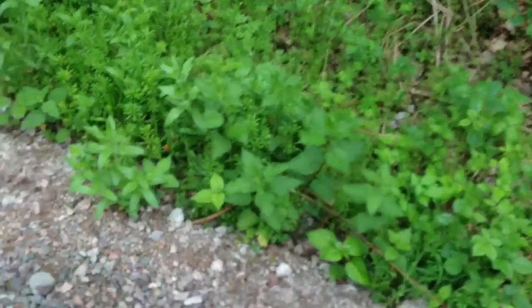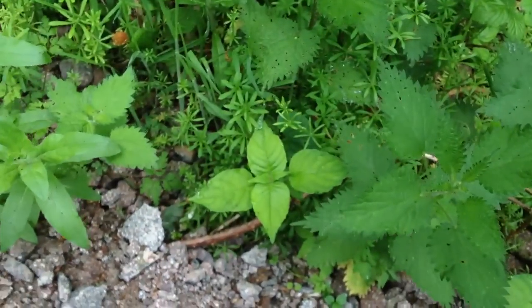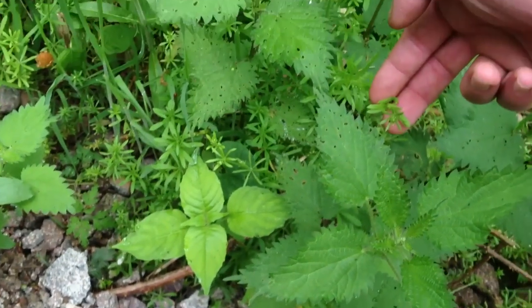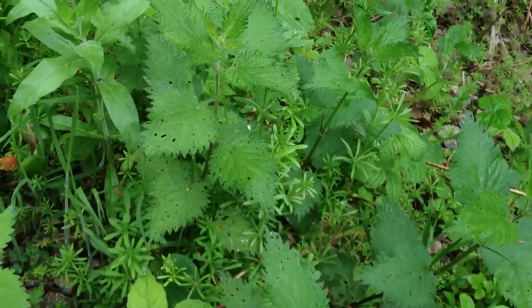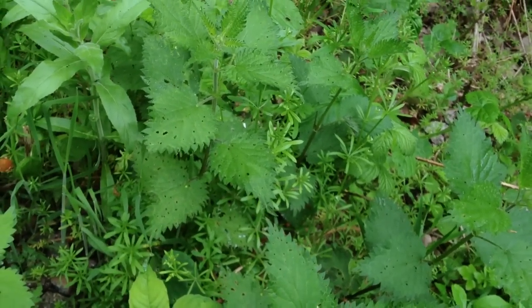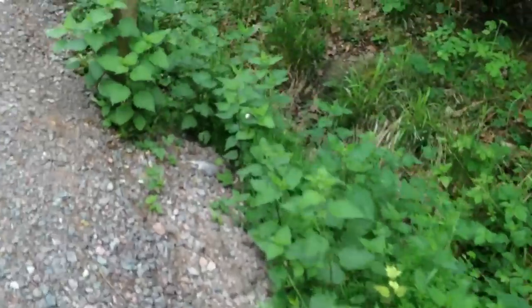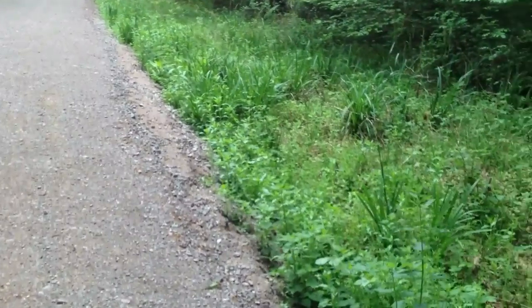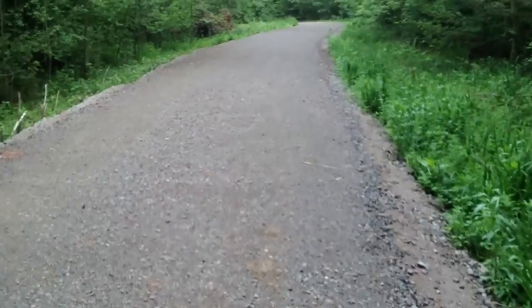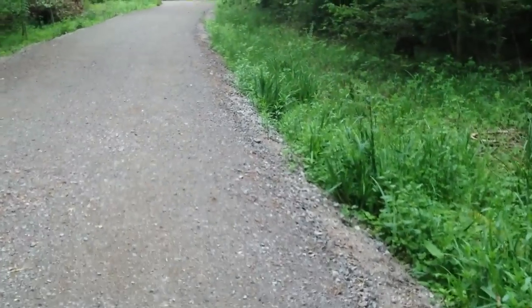Some nettles here — obviously everybody should know nettles by now. And some sticky weed. I forget the real name for sticky weed, but we used to call it sticky buds at school when I was a kid, just because it leaves those big sticky buds all over you. Most parts of the plant stick to everything. Apparently it's not awfully tasty, but it's edible — if you need to, you can eat it. And it's easily identifiable as well. I'm not aware of any other plants in this country that look like it or feel like it.